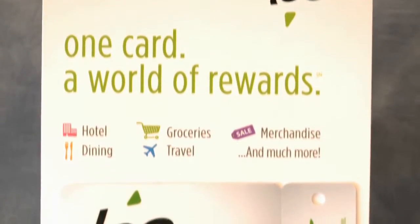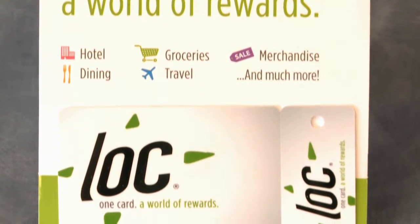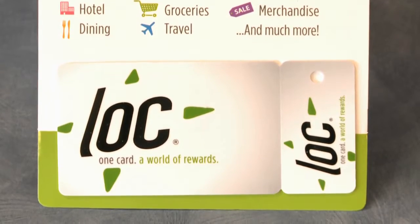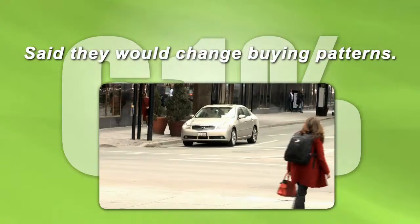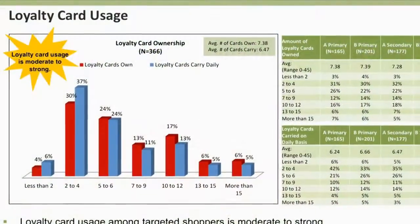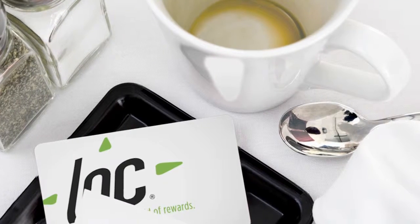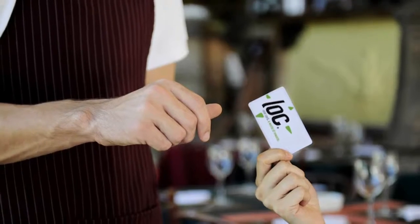Customers love the Lock one-card advantage, and they'll show their appreciation by focusing more of their time and money on your goods and services. In fact, in focus groups and surveys, 61% of consumers — nearly two out of three — said they would change buying habits, making those with a Lock universal engagement option their go-to primary choice when shopping, eating out, or buying services.